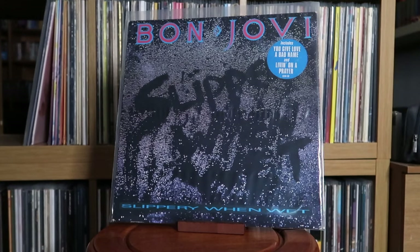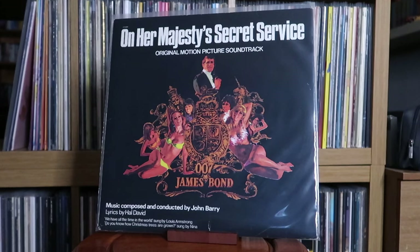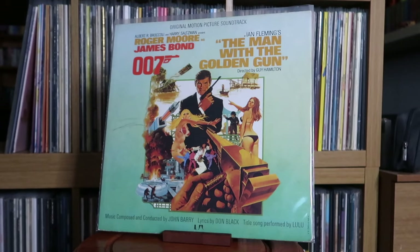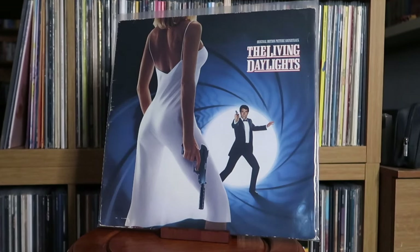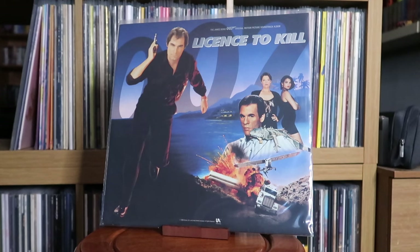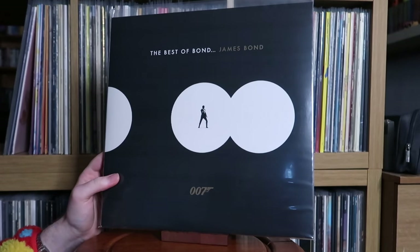Bon Jovi: Slippery When Wet. John Barry and Various Artists: Goldfinger — original soundtrack; On Her Majesty's Secret Service — original soundtrack; The Man with the Golden Gun — original soundtrack. Really underrated film, one of my favourites of Roger Moore's. Bill Conti and Various Artists: For Your Eyes Only — contender for the best classic Bond soundtrack in my eyes, which I know is sacrilege as it's not done by John Barry. John Barry: The Living Daylights; Licence to Kill. Various Artists: The Best of Bond — James Bond, an awesome compilation of all the Bond theme songs.